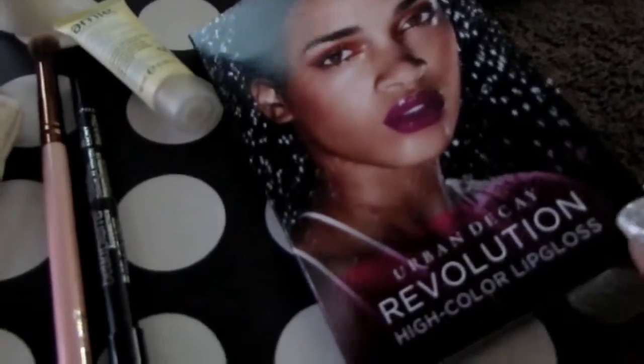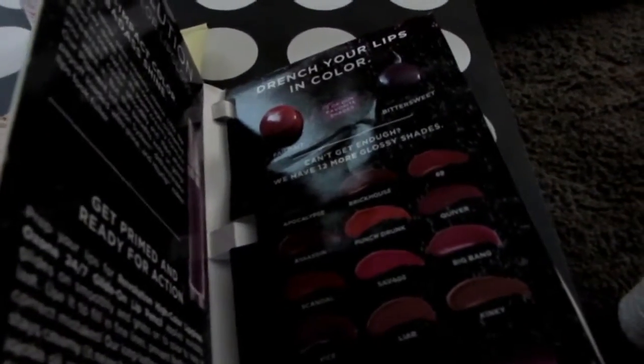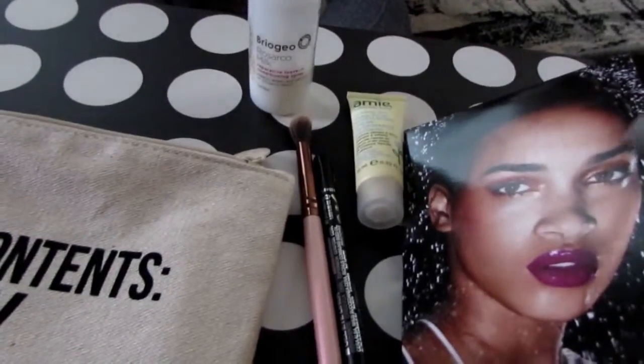I got this Urban Decay High Color Lip Gloss and I got two colors. One is Bittersweet and the other is Failbait. Bittersweet is really nice. Failbait, however, if you have naturally pink lips, it really won't show too well.